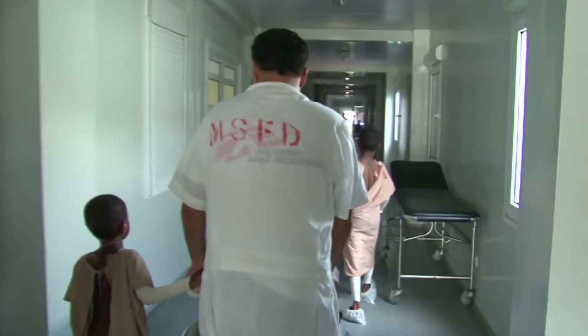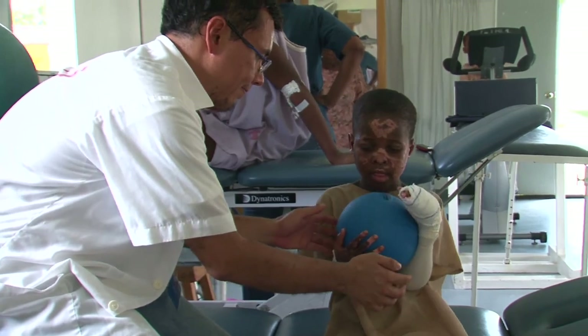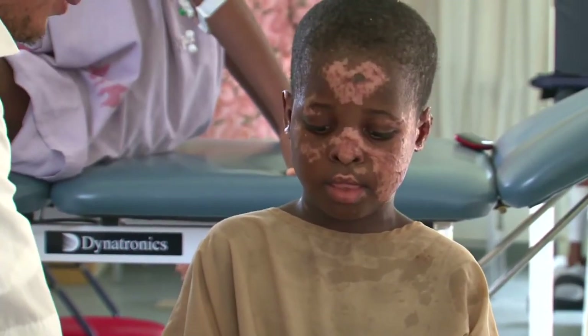Then the physiotherapist Michael steps in to help limit the after effects of the burns as much as he can. These sessions also offer children a short break from the unit.